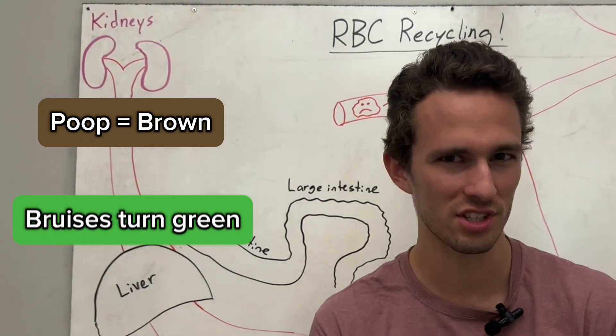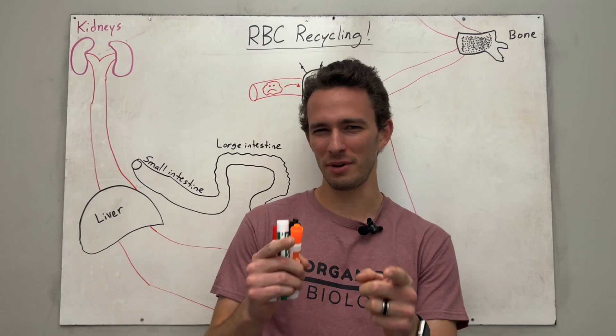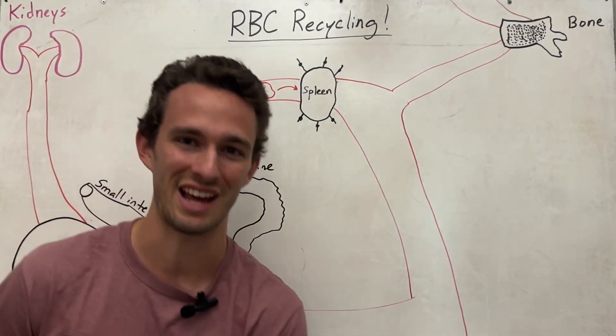Why is your poop brown, your bruise is sometimes green, and why do babies come out of the womb looking yellow? Well, you didn't come to this video to answer those questions, but we will answer those questions when we talk about red blood cells being recycled.